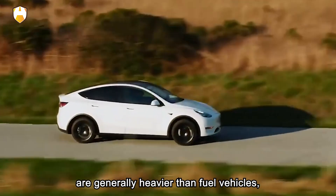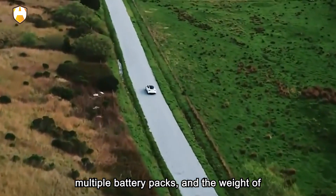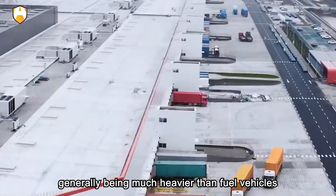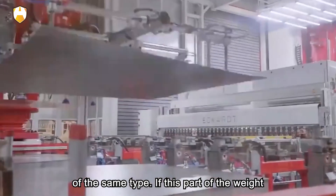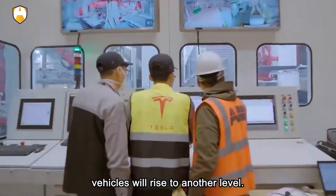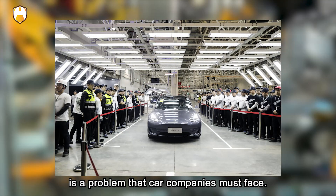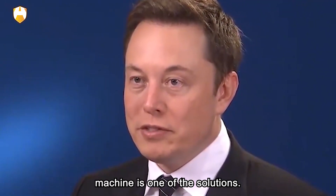Electric vehicles are generally heavier than fuel vehicles because they are equipped with multiple battery packs, and the weight of these battery packs is basically more than 400 kilograms. This has led to new energy vehicles generally being much heavier than fuel vehicles of the same type. If this part of the weight can be improved, the mileage of electric vehicles will rise to another level. Therefore, weight reduction is the most important trend for new energy vehicles, and the integrated die-casting machine is one of the key solutions.